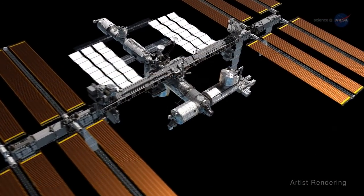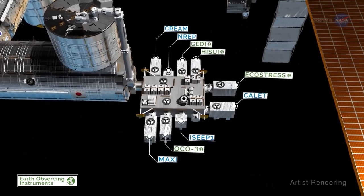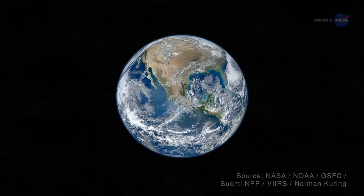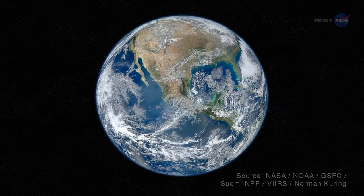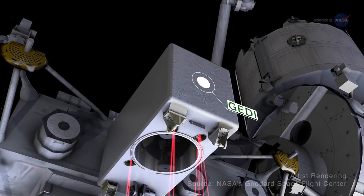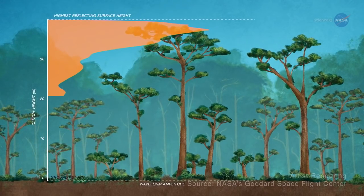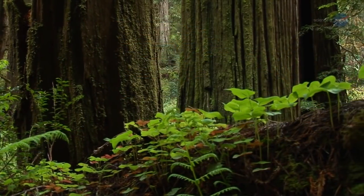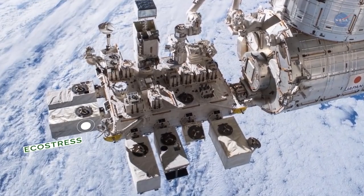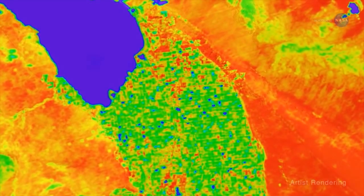The International Space Station is home to many instruments that help with the study of our planet in a variety of ways. Each is an amazing resource for scientists and researchers, but together they paint a picture of Earth richer and more detailed than any one instrument could provide. From the vantage point of the orbiting laboratory, GEDI measures Earth's surface vegetation, producing 3D views of forest height and structure, and the surface topography beneath. Forests and other plant life respond to a variety of environmental stresses, and the EcoStress instrument allows researchers to study plant temperature and provides insights into how life on Earth responds to changes in water availability.